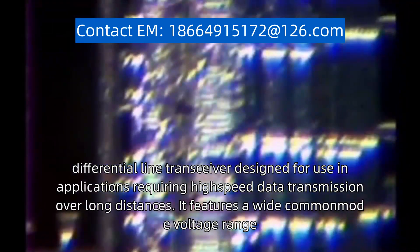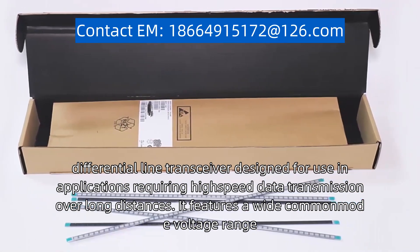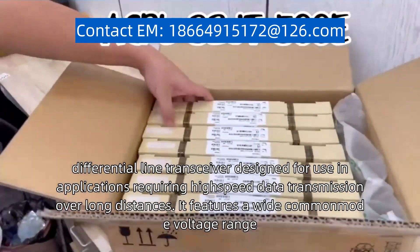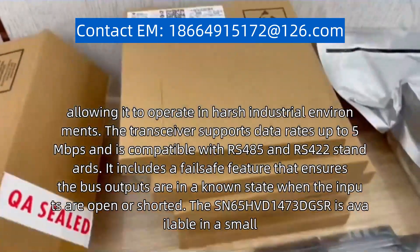It is a low-power device featuring a wide common-mode voltage range, allowing it to operate in harsh industrial environments.